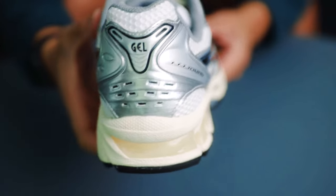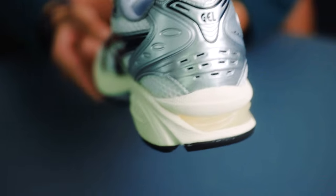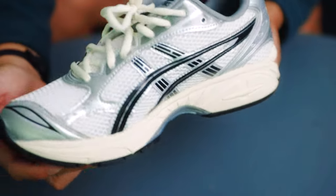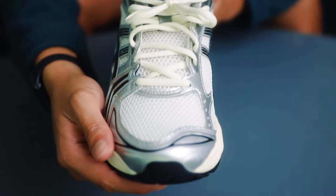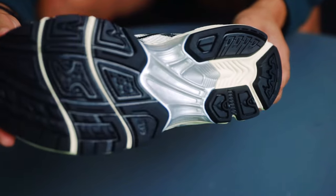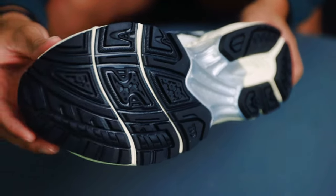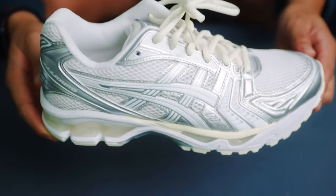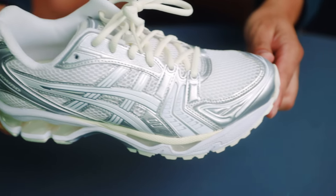The black pair has a really nice cream off-white midsole paired with the same off-white gel bubbles, and is finished with a black rubber outsole. The white pair, on the other hand, has a white midsole with white bubbles and is finished with an off-white rubber outsole.